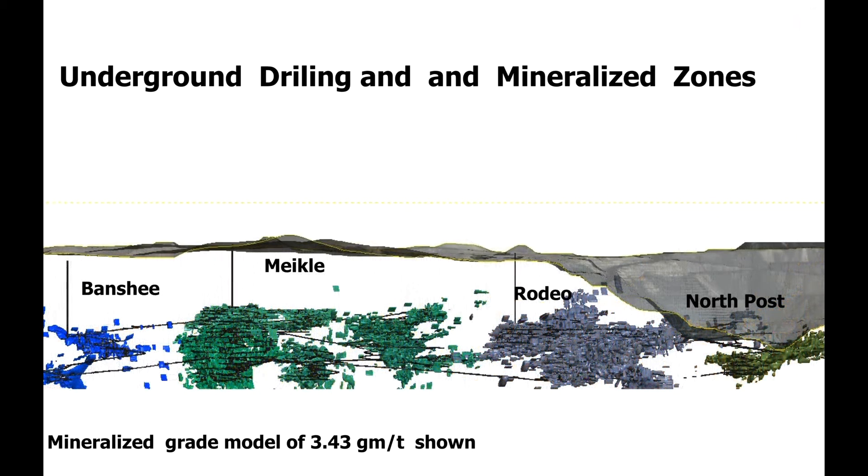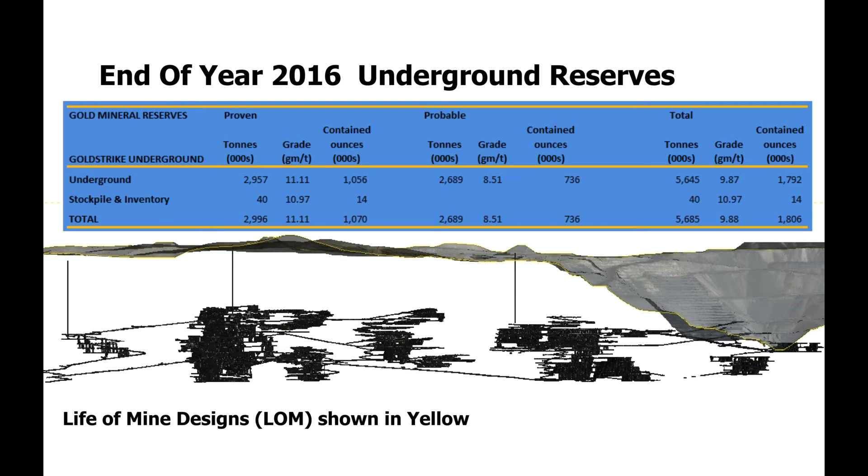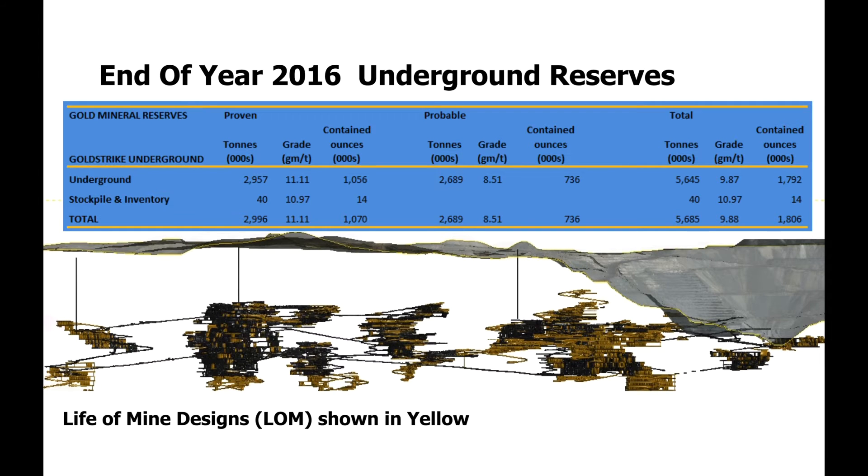The bottom of the mine is the water table at the 3,500-foot elevation. Additional dewatering wells will lower the water table to the 3,400-foot elevation in the future. End-of-year 2016 gold reserves at the underground are proven reserves of 3 million tons at a grade of 11 grams per ton, containing 1.1 million ounces. Probable reserves are 2.7 million tons at a grade of 8.5 grams per ton, containing 736,000 ounces.